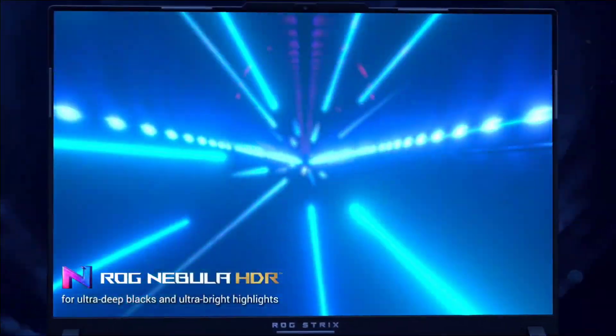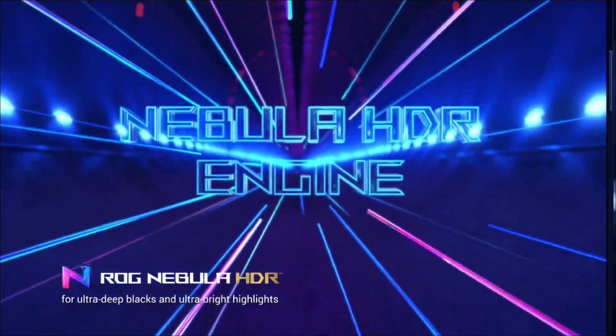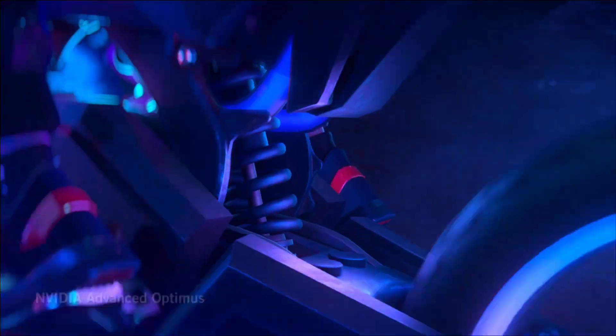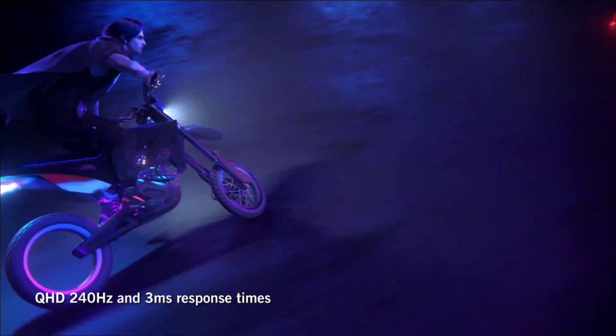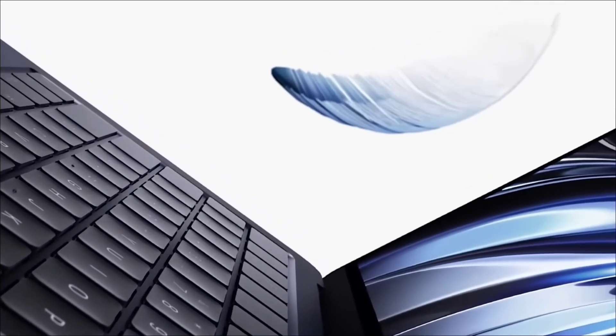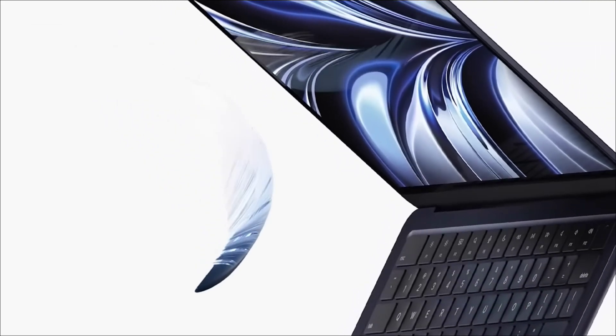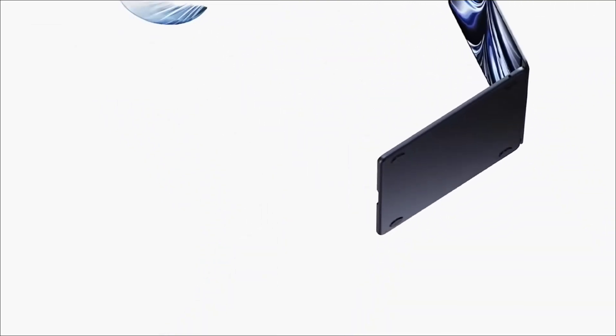Here is the list of five amazing laptops for engineering students, considering all aspects. Do stick to the video till the end and let me know in the comment section which laptop you liked the most. Please hit the like button, share this video with your friends, subscribe to our channel, and if you have any queries you can ask in the comment section. Links for the laptops are provided in the description.